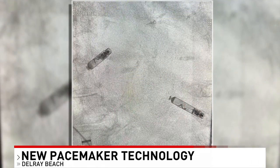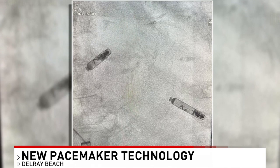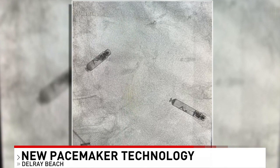Unlike the previous technology, this pacemaker communicates through the bloodstream. I spoke with Dr. Mark Freyer at Delray Medical Center. He actually inserted this device into the first patient to receive it here in Palm Beach County. This picture right now that you're seeing is an actual picture of the pacemaker he surgically installed into the patient's heart.